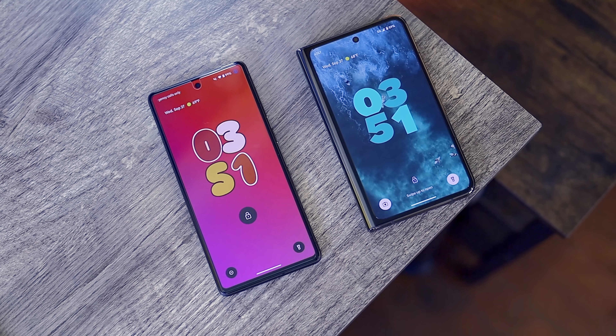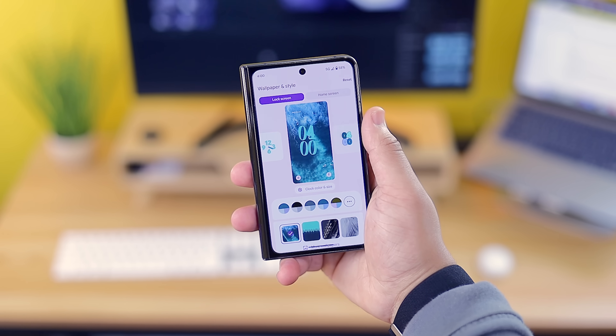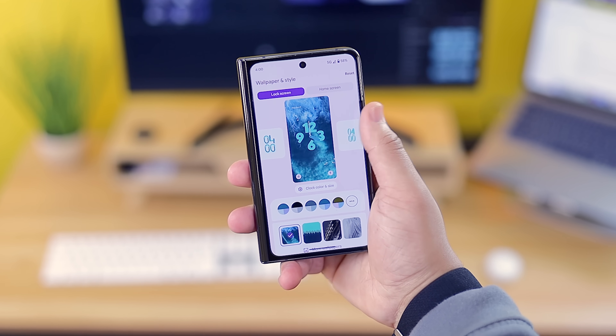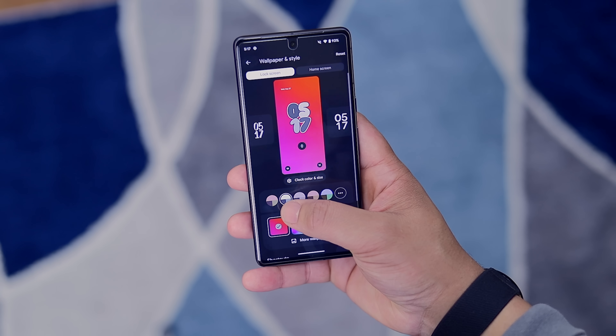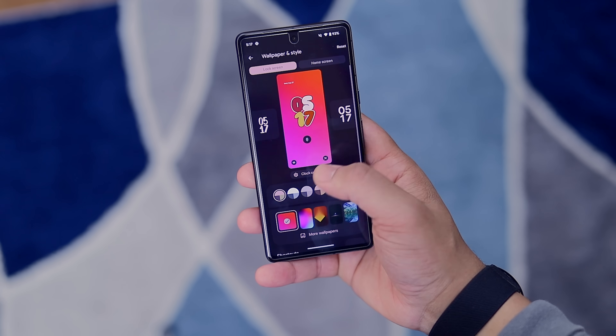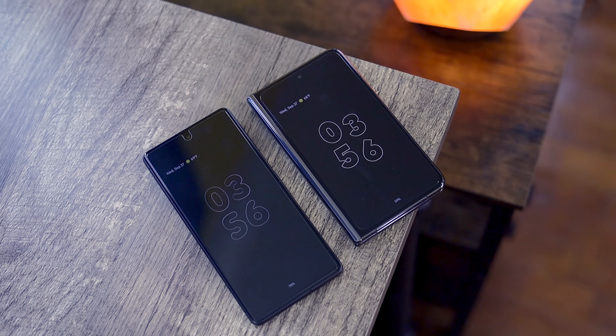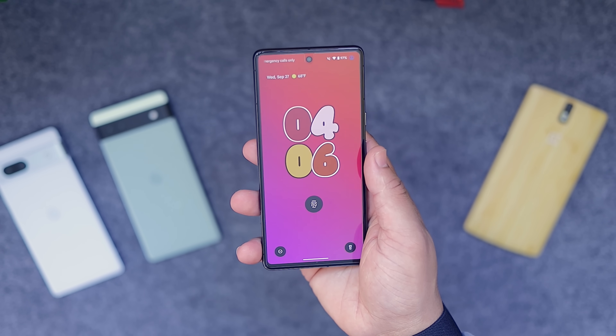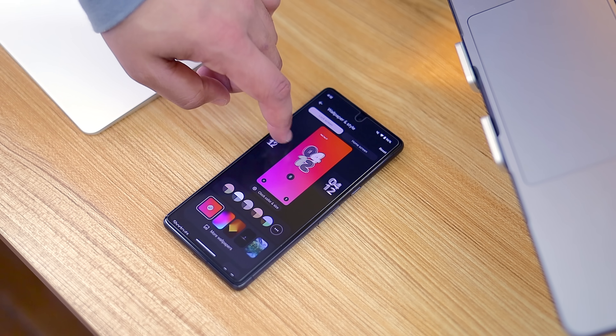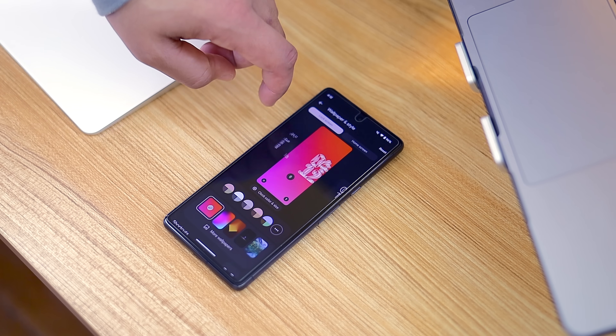Starting with new features, Google added a highly requested feature in the form of in-depth lock screen customization. Within the settings there's a whole new lock screen customization framework where you can choose from a handful of custom clock faces, change the color theme, brightness, and clock size. Each clock face has an always-on display version with nice transitional animations, and in the future Google is expected to add more, hopefully with third-party developer access.